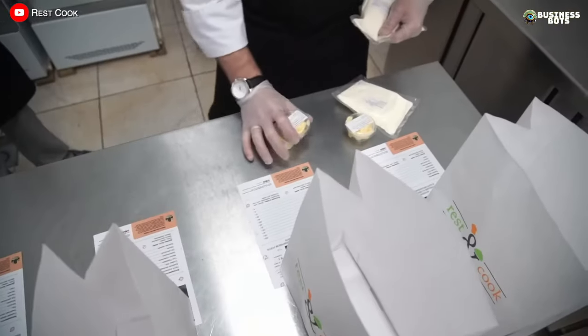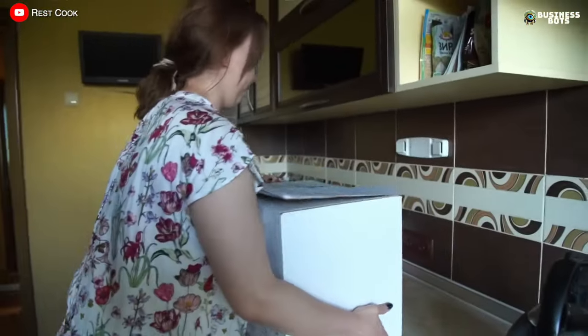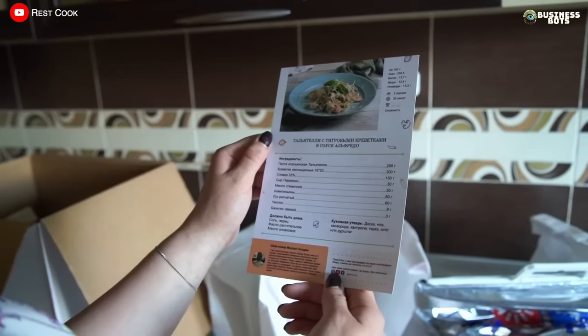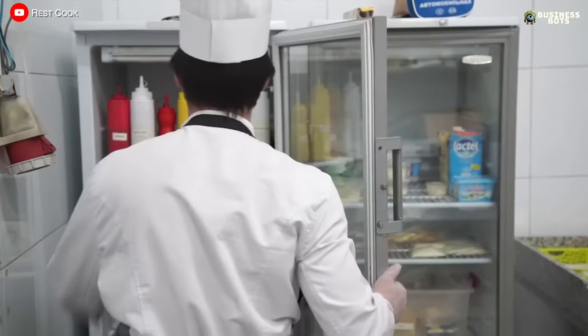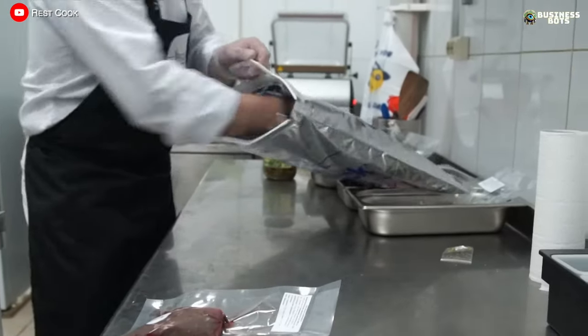The customer will only need to mix the ingredients according to the recipe and put it on the stove. The ingredient delivery business is in demand in large cities with a fast pace of life, ordered by busy people who don't have time for shopping, as well as those who want to diversify their menu or are just learning culinary skills.